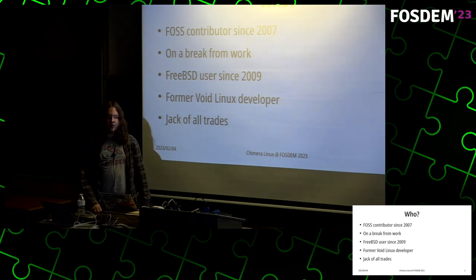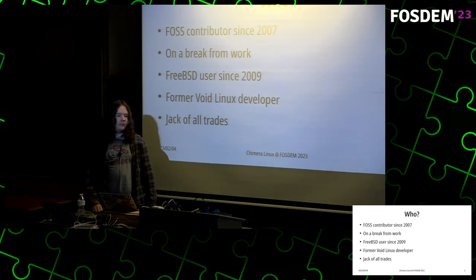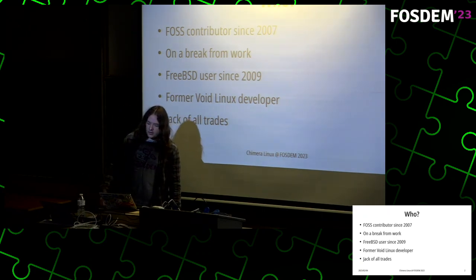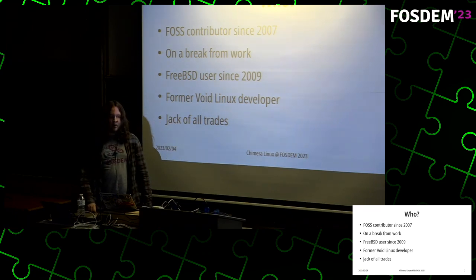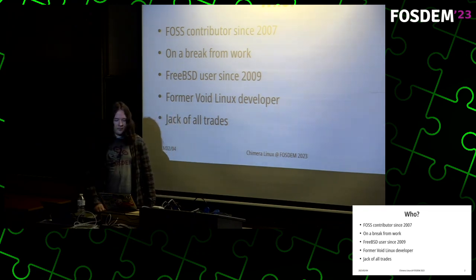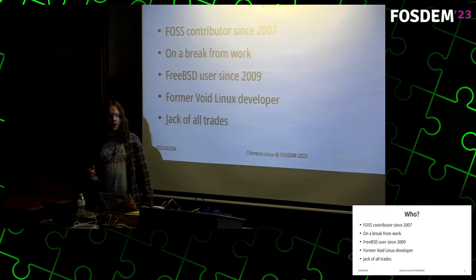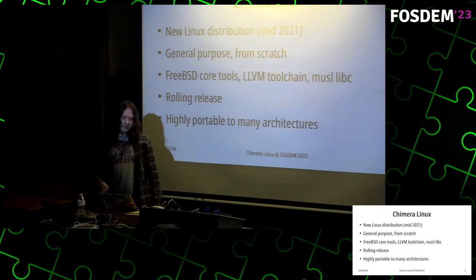Previously I also worked for Samsung in the open source group where I worked on the Enlightenment Foundation Libraries and the window manager. Since 2009 I've been using FreeBSD, also on desktop for about 10 years, but I haven't been using it on desktop since about 2018 because I've been mostly using Power architecture computers, which FreeBSD doesn't have the greatest support for. I'm also a former developer of Void Linux, which has served as a huge inspiration for this project, especially in the design of the packaging system.